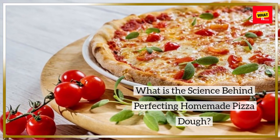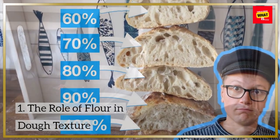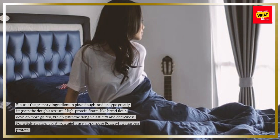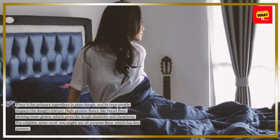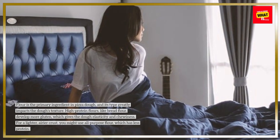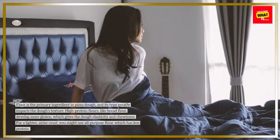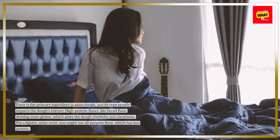What is the science behind perfecting homemade pizza dough? The role of flour in dough texture: flour is the primary ingredient in pizza dough, and its type greatly impacts the dough's texture. High-protein flours, like bread flour, develop more gluten, which gives the dough elasticity and chewiness. For a lighter, airier crust, you might use all-purpose flour, which has less protein.